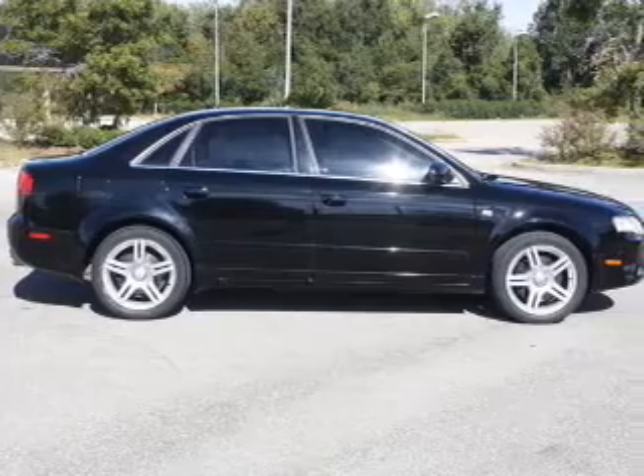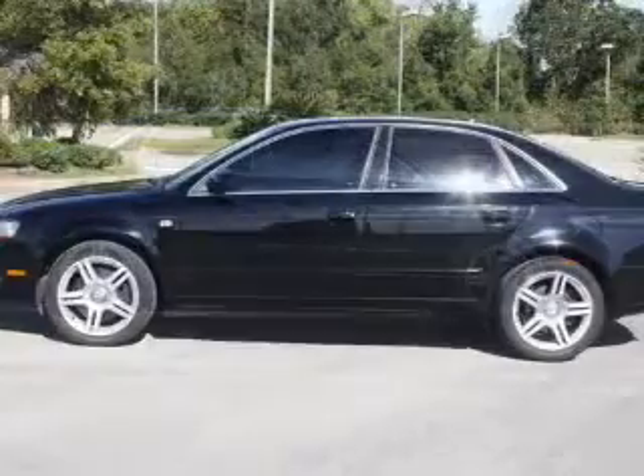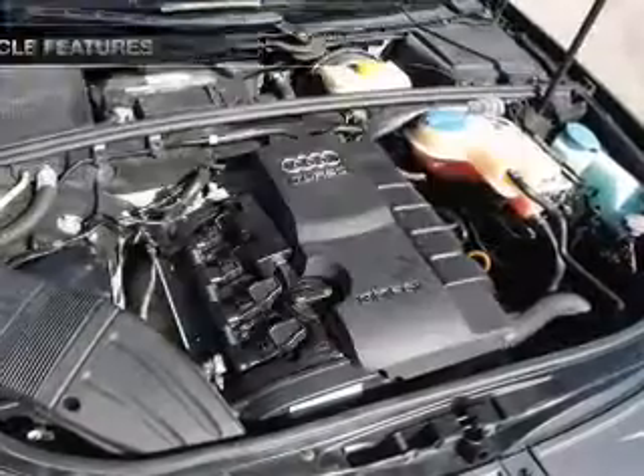Premium wheels give a more luxurious look. Savor your listening experience with the premium sound system. The anti-lock braking system will keep you safe on the road. And with these notable features, you won't want to miss out on the opportunity to own this amazing ride.